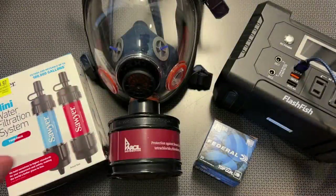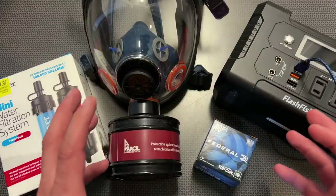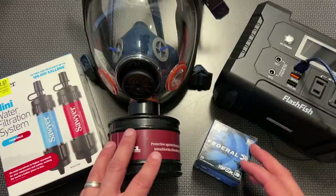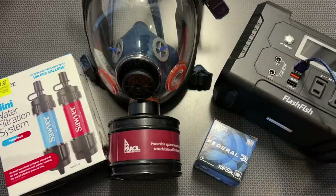I'm back today with a preparedness deal alert video. There are a few things making me do this video now rather than another time — one of those is recent events going on, as well as price drops in the industry across the board and honestly in the general merchandising market.